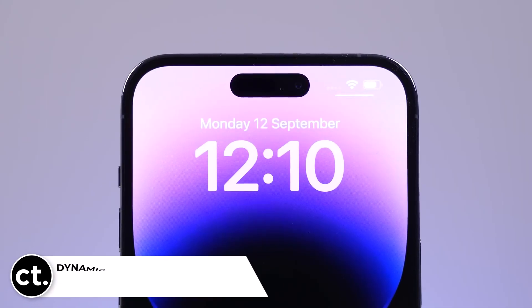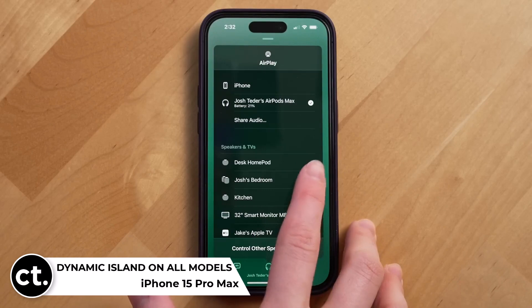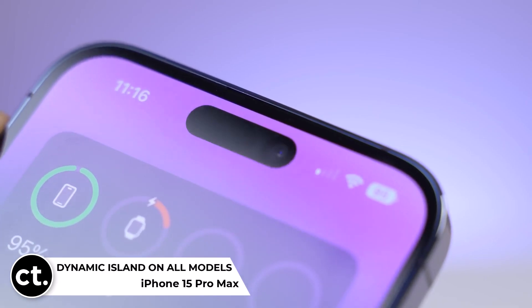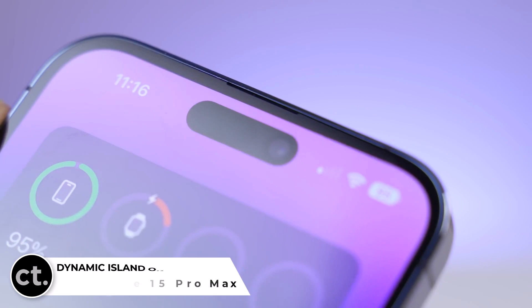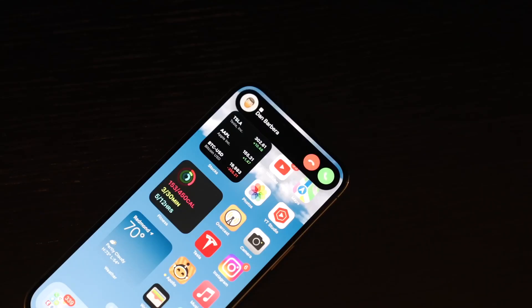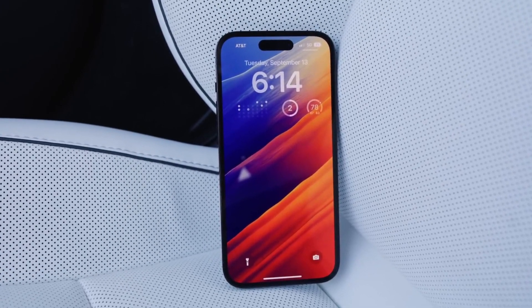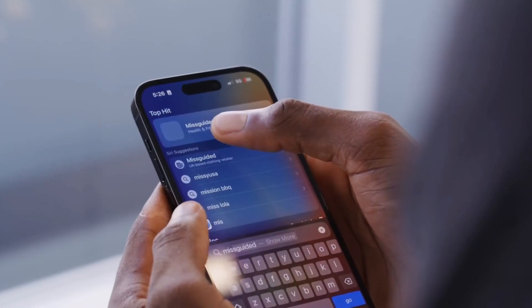Dynamic Island on all models. Remember the Dynamic Island that replaced the notch on the iPhone 14 Pro models? Well, rumor has it that this sleek feature will grace the iPhone 15, 15 Plus, and Pro models alike. This means a more uniform look across the iPhone 15 series, offering extra screen space and features thanks to the Dynamic Island.